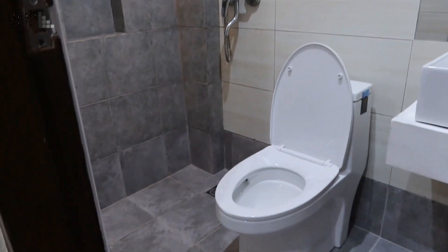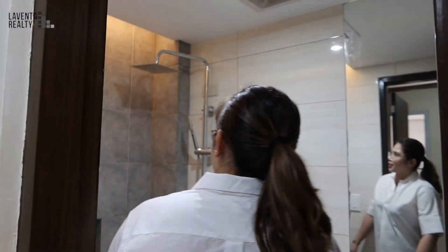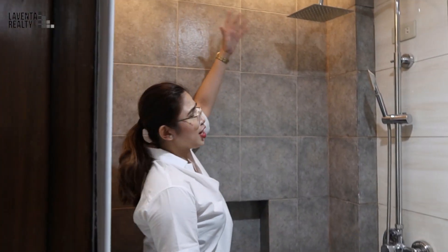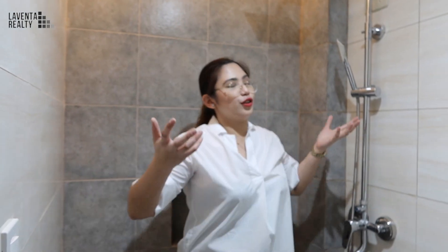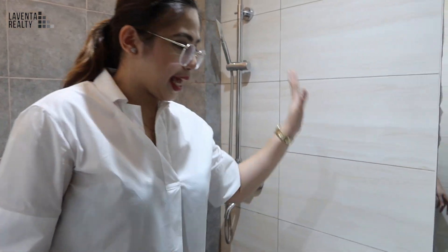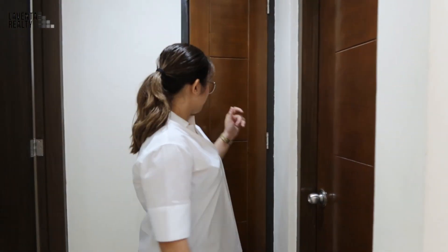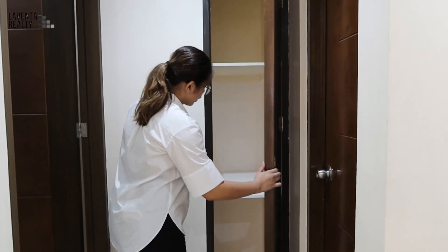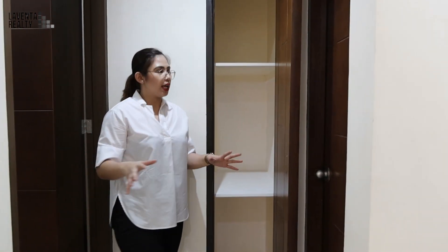And of course, you have the common toilet and bath for this level. The design of the bathroom is also important — we've got lights and hidden cove lights. This property comes with a shower, toilet, and a sink, and a wooden-style door. And here is your storage for this level, so if you have cleaning materials, it's already provided here.